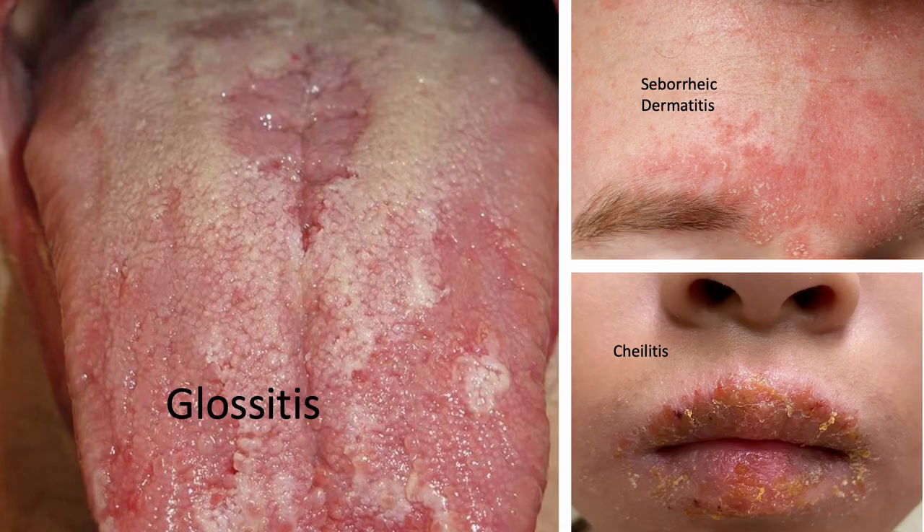I showed these exact pictures when we talked about B2: glossitis — inflammation of the tongue — seborrheic dermatitis — the oily skin — and cheilitis — the chapped, cracked lips.